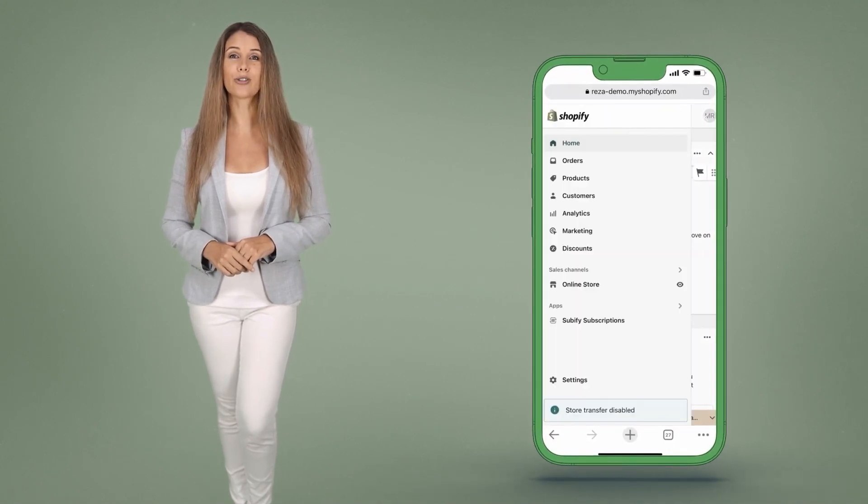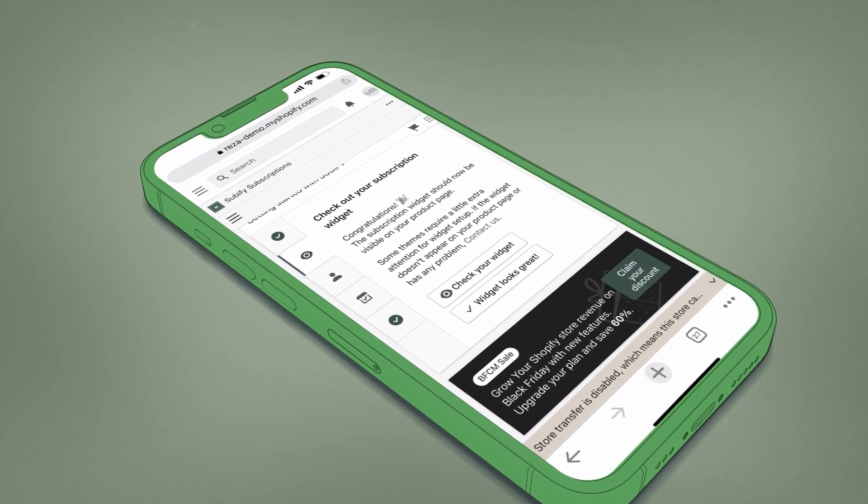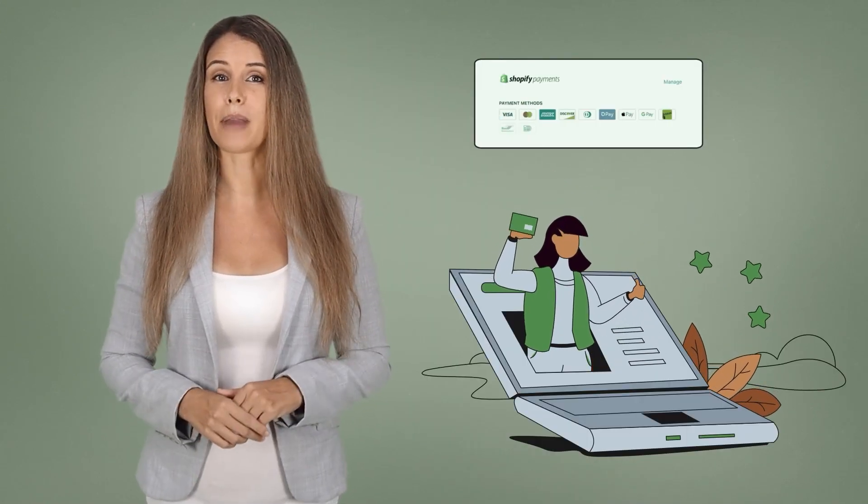Subify is fully integrated into the Shopify admin panel to create a seamless experience with your other tasks. It's reliable as it is based on the Shopify payment system.